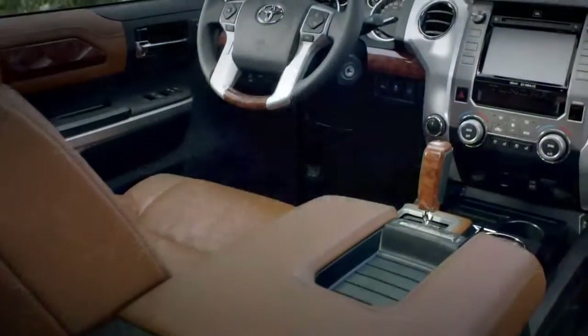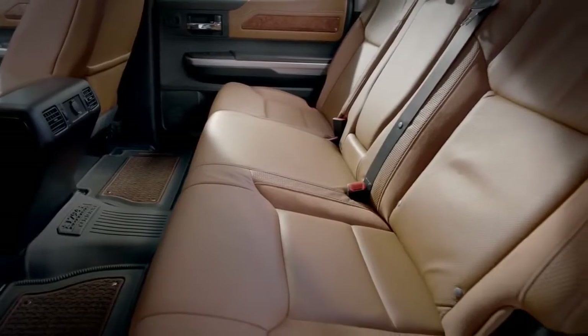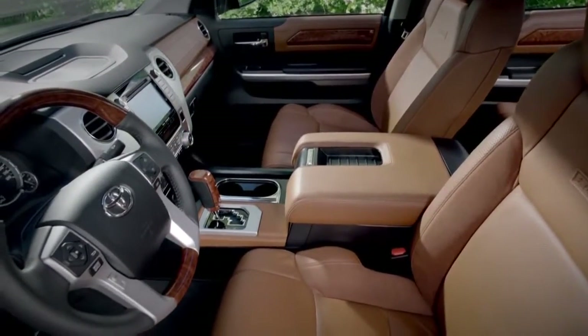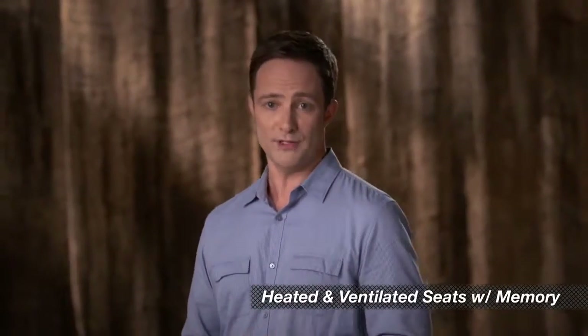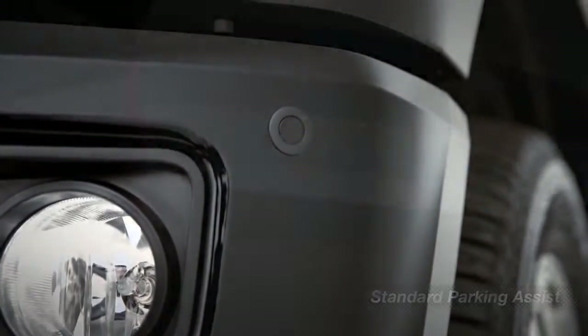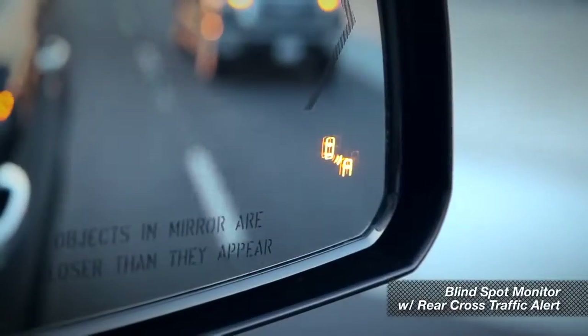Inside, you'll find a luxury-level, western-themed design with saddle-colored, leather-trimmed seats with ultra-suede inserts and matching woodgrain trim on the dash and the steering wheel. The heated and ventilated seats include power adjustments and a two-position memory system. Front and rear parking assist sonar is standard, and you can get a blind spot monitor with rear cross-traffic alert as an option.